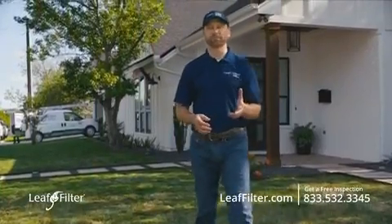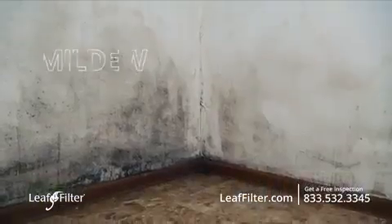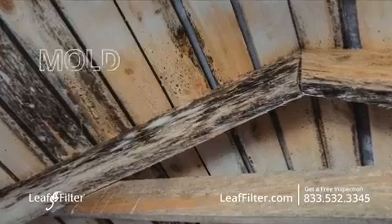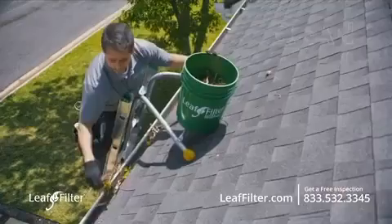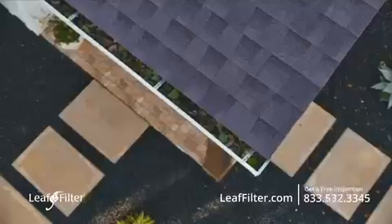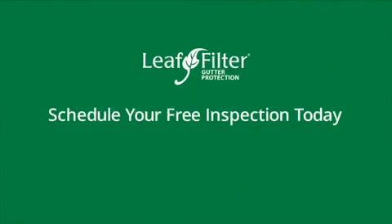Most people call LeafFilter when their gutters are clogged and they notice one of the many issues that can bring — sometimes the smell of mildew, mold in the attic, or the more obvious signs like rotten soffit, fascia, or water pooling near their foundation. You can get ahead of costly damage by protecting your home's gutters today. We're in your neighborhood and ready to help. Schedule your free gutter inspection today. Call 833-LEAF-FILTER or visit leaffilter.com.